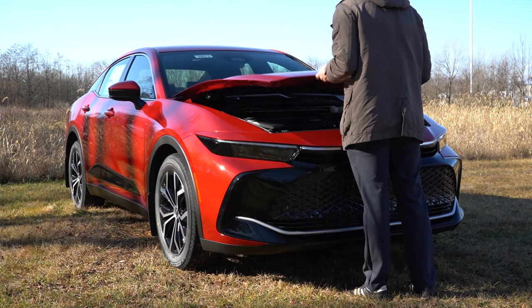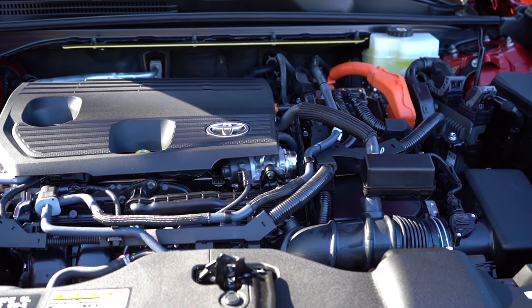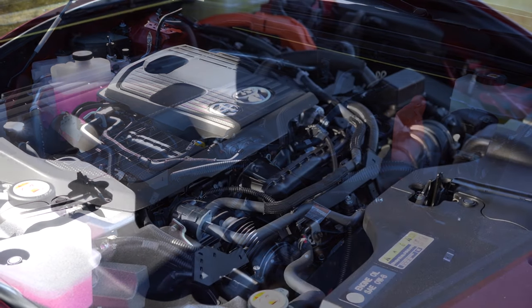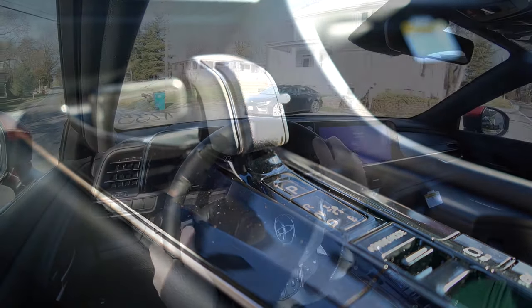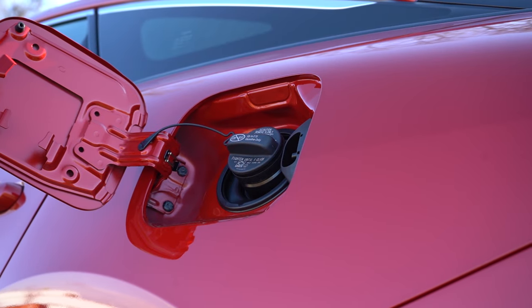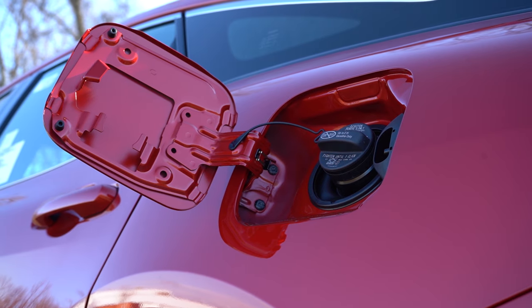With those three trim levels there are actually a couple of different power plants. The XLE and Limited are powered by a 2.5-liter four-cylinder with three electric motors putting out a combined 236 horsepower and 163 pound-feet of torque. Power is sent to all four wheels — this is all-wheel drive only — through a CVT. Zero to 60 time is approximately 7.6 seconds, with MPG numbers of 42 in the city and 41 on the highway, with nearly a 600-mile driving range, on regular unleaded fuel.